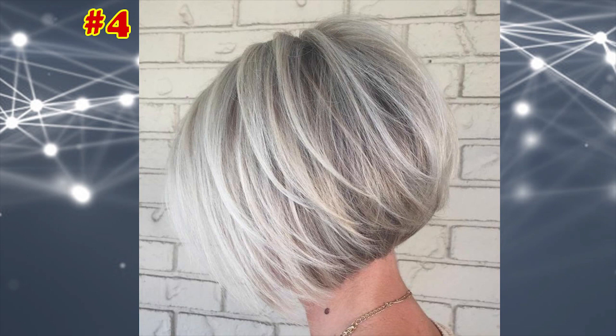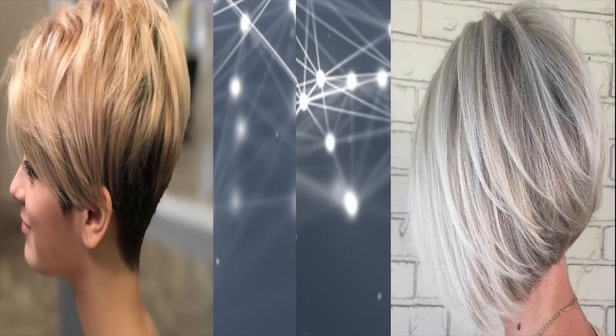Silver Balayage Bob with Swoopy Layers. Haircuts for women with thin hair work best when they are layered to enhance the texture. With an inverted bob, you can easily give long, swooping layers a try.